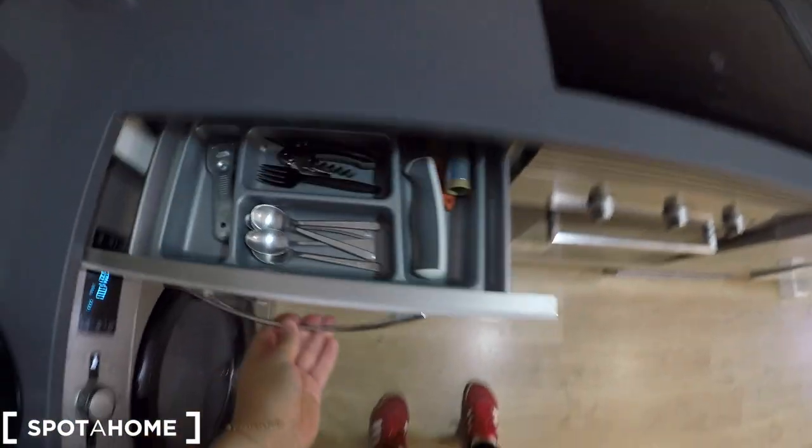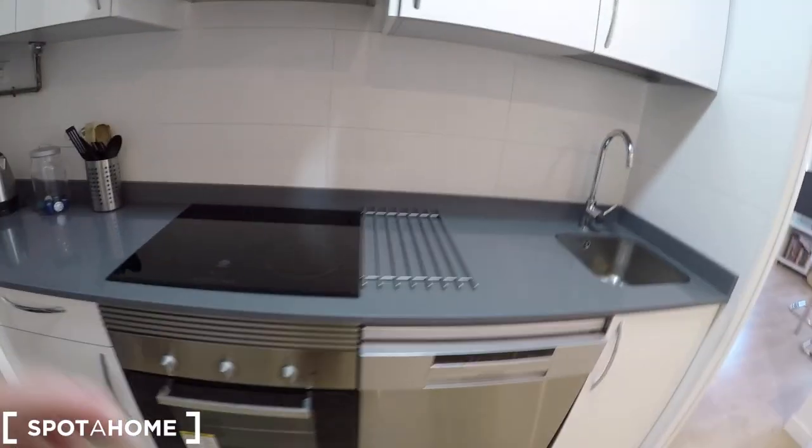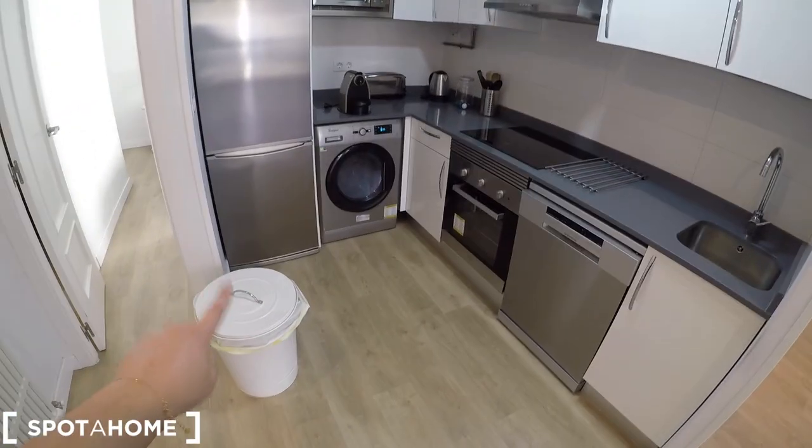The kitchen also has glasses, dishes, and everything you will need. There's a hot water unit, more dishes, cutlery, and pots and pans inside the cabinets. There's also a bin. Let's have a last view of this fully equipped kitchen.